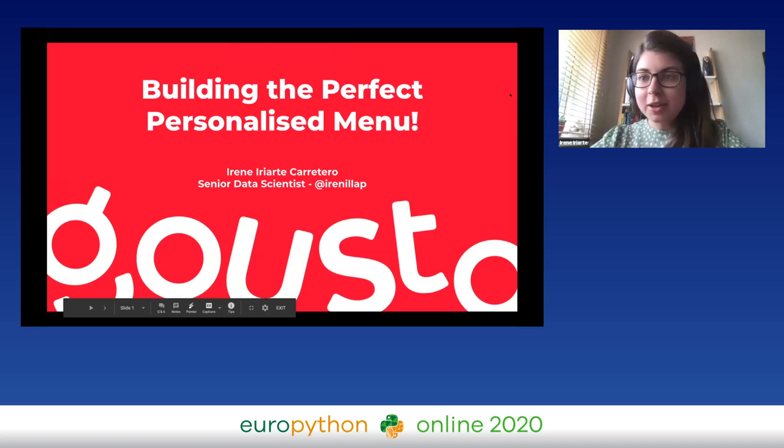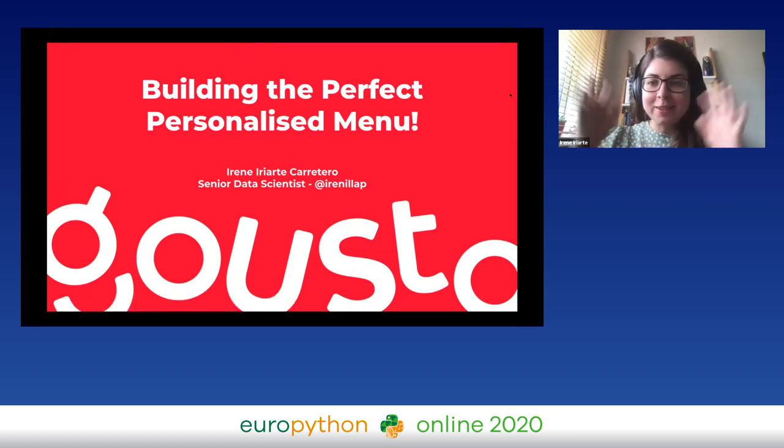Thank you so much for having me. It's great to be here in these weird circumstances. I'm Arine, I'm a senior data scientist at Gusto, which I'll talk a little bit more about now. I'm going to be telling you about how we've gone about building menus and personalizing them, so hopefully the title will make sense by the end of the talk.